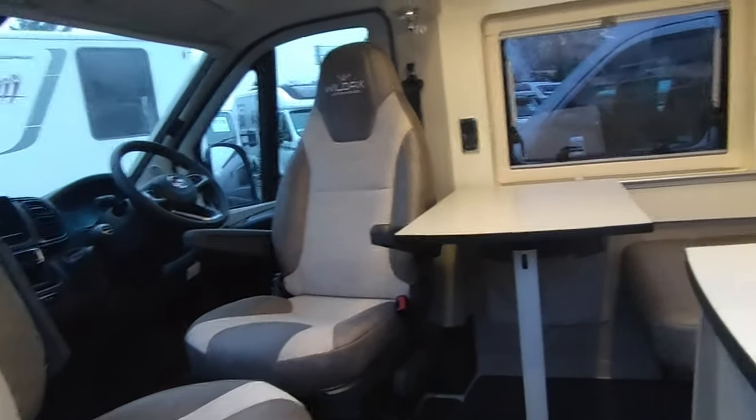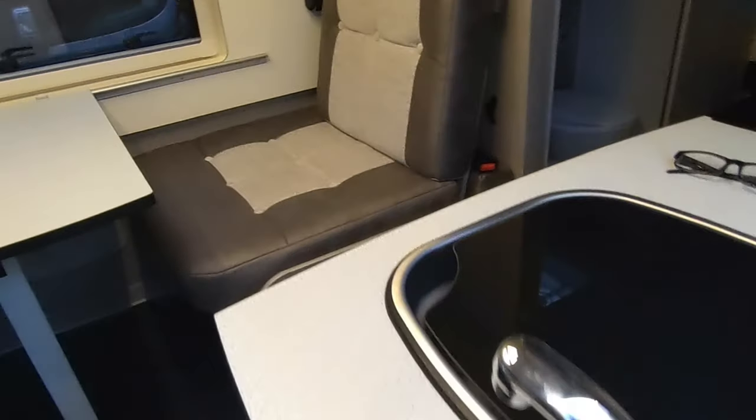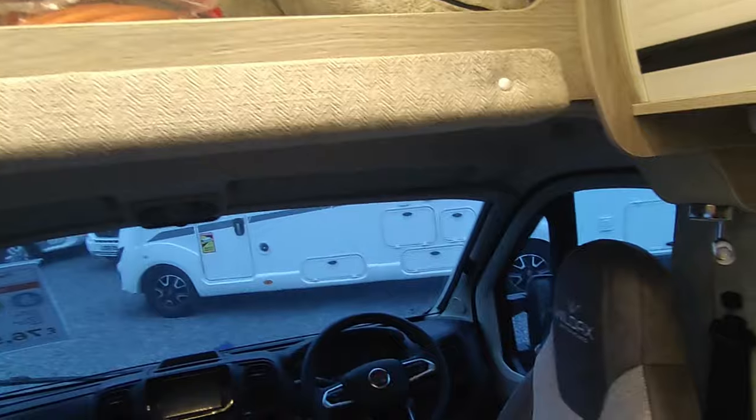The single seat slides out and joins up with the rotated cab seat to make a good-sized, surprisingly flat single bed. We've got the new lights around the Heki roof light — isn't that amazing. There's a flip-up worktop that's part of the very good kitchen. The table fits three people around it comfortably, and there's a nice big opening window, plus plug sockets and USBs.